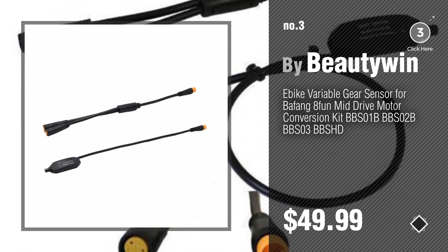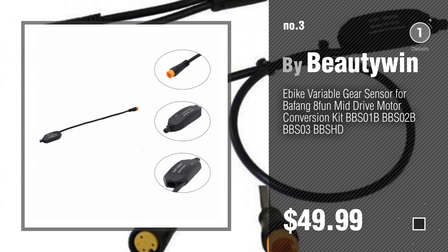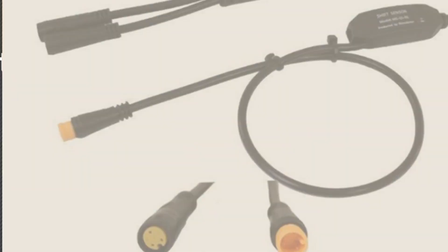For more details about this great Electric Bikes, just click this circle. Number 4, by NB Power.